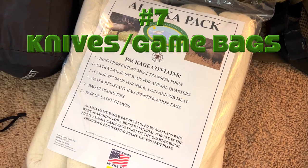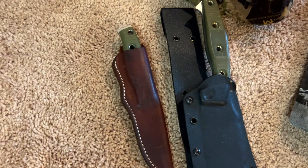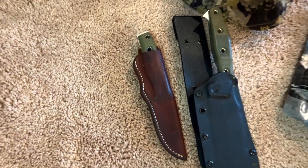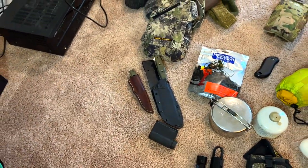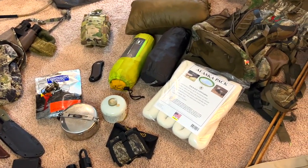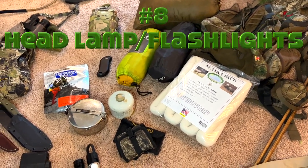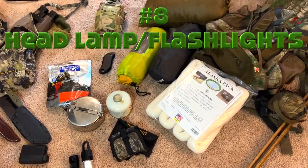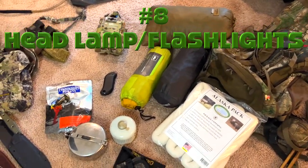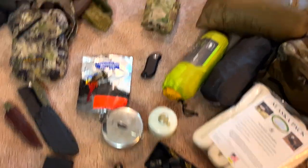Number seven is hunting essentials — knives and game bags. This Alaska pack was great because it came with seven game bags. I've also got my Three Dog custom hunting knife set — the Mac and the Amok. Those are definitely important. That's number seven.